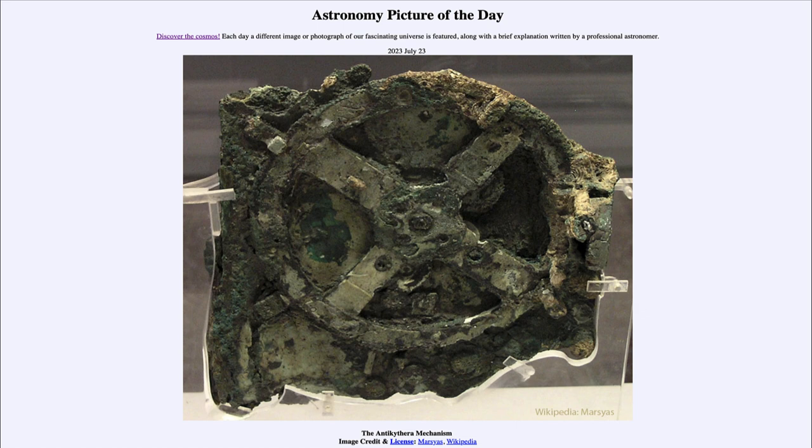One thing that people are working on now is to try to model what was done here — to make computerized models and then produce reproductions of the components to get a complete replica of what might have been built thousands of years ago.